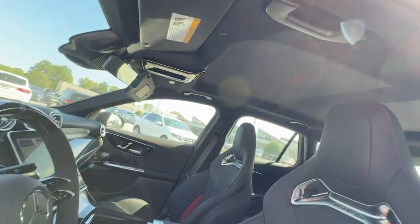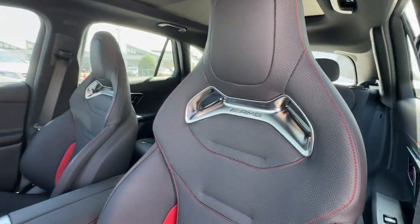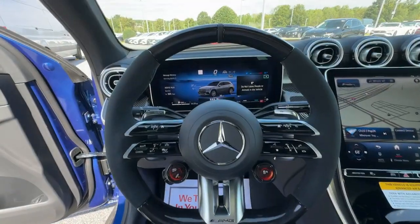Power passenger seat, fog lamps, premium sound system. Luxuriously refined, seriously capable — that's the GLC 300 SUV.